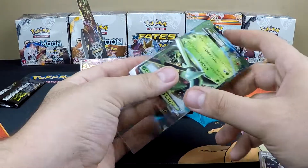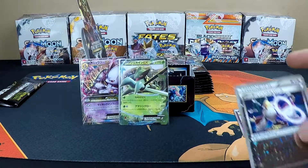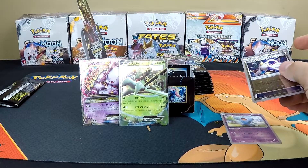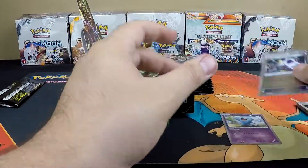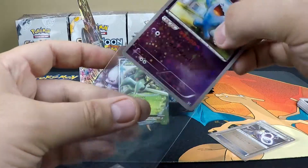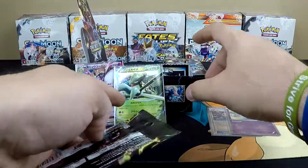Sceptile EX — granted we're always getting an EX or better, so it's pretty dope, I like it a lot. Let me get a sleeve for the regular reverse holos real quick. I'm gonna pop those right there to keep things simple and hopefully go through these a little quicker.